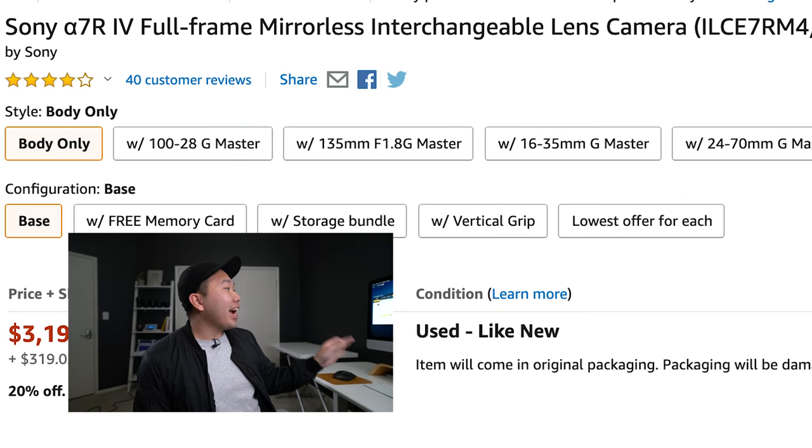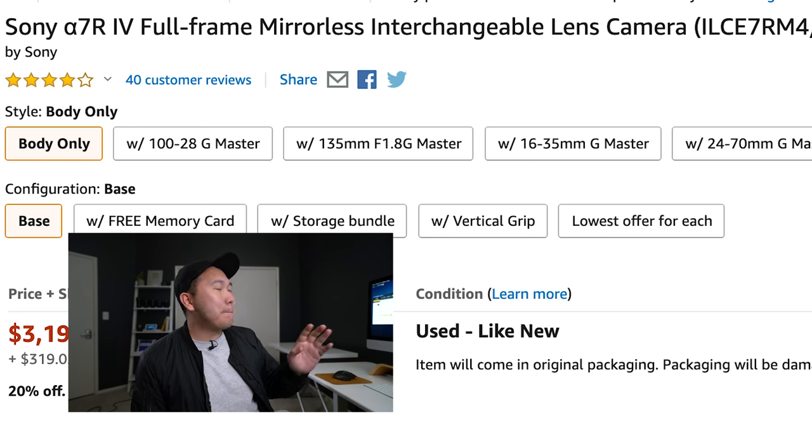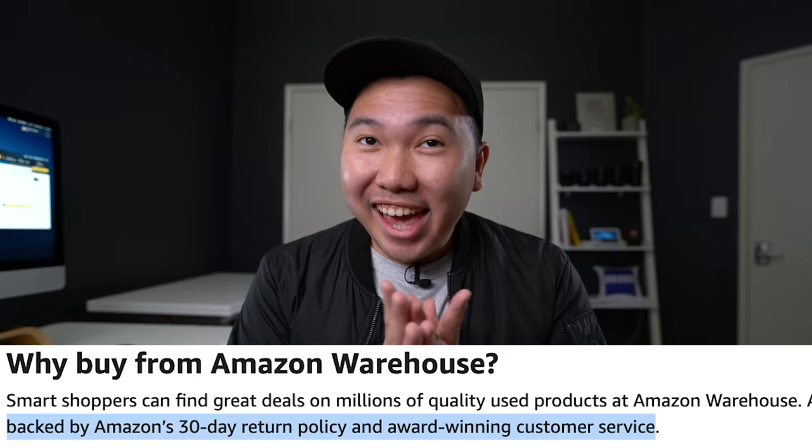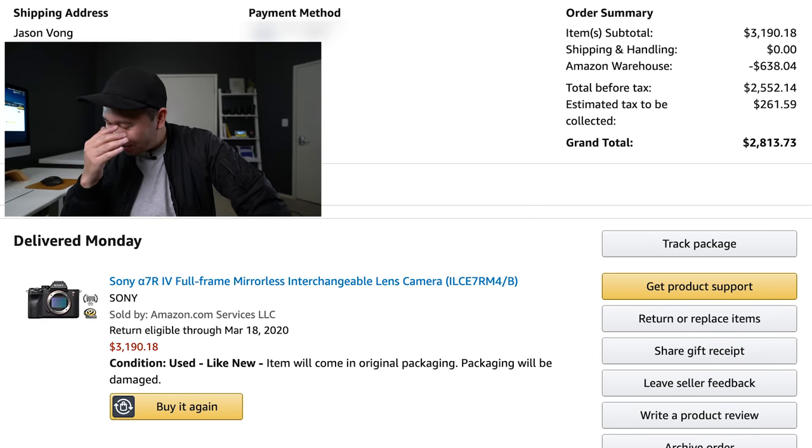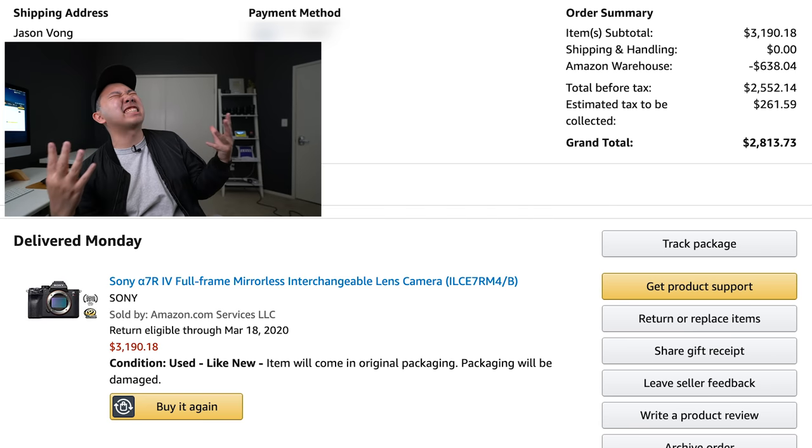I didn't check out yet — I let it simmer in my brain first. Do I really need this? This is a fantastic price for the Sony A7R IV. I double-checked the condition: used like new, item will come in original packaging, packaging will be damaged. It didn't say there were any scuffs on the camera. But too late — I already checked out and bought the camera. Damn it Amazon, why did you make the checkout process so easy?